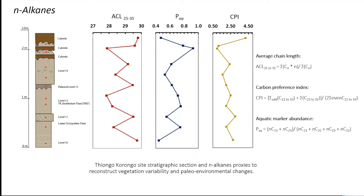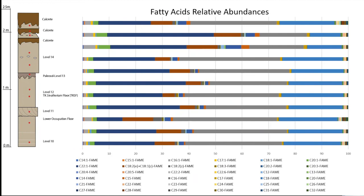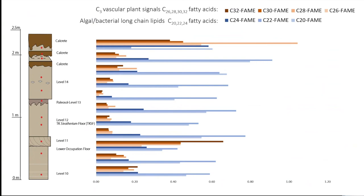This means the environment was dominated by submerged and floating macrophytes. The polar fraction was analyzed by GC-MS to identify fatty acids and their relative abundances. All samples have fatty acids, and the prevailing ones are C18, C16, and C22:1. The alkyl bacterial tri-fatty acids, represented in blue shades, correspond to C20, C22, and C24 fatty acids. In warm colors are the C3 vascular plant-derived fatty acids such as C26, C28, C30, and C32. The shorter chain blue fractions are prevailing throughout the section.